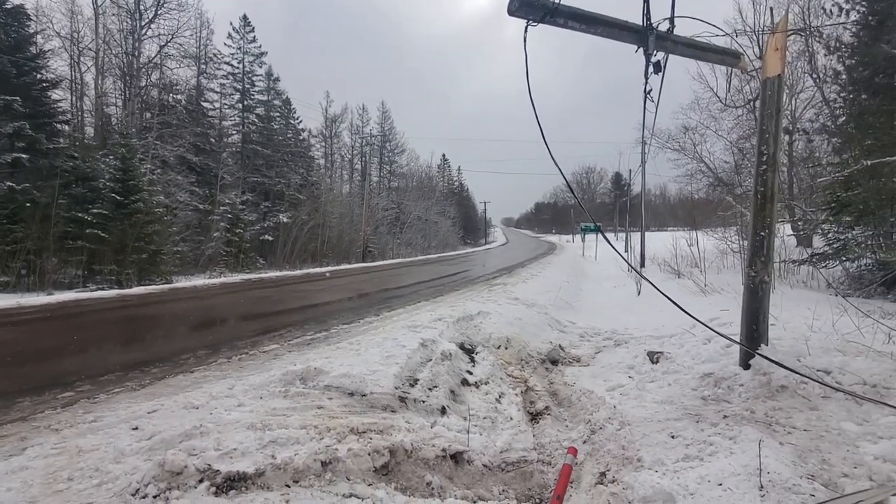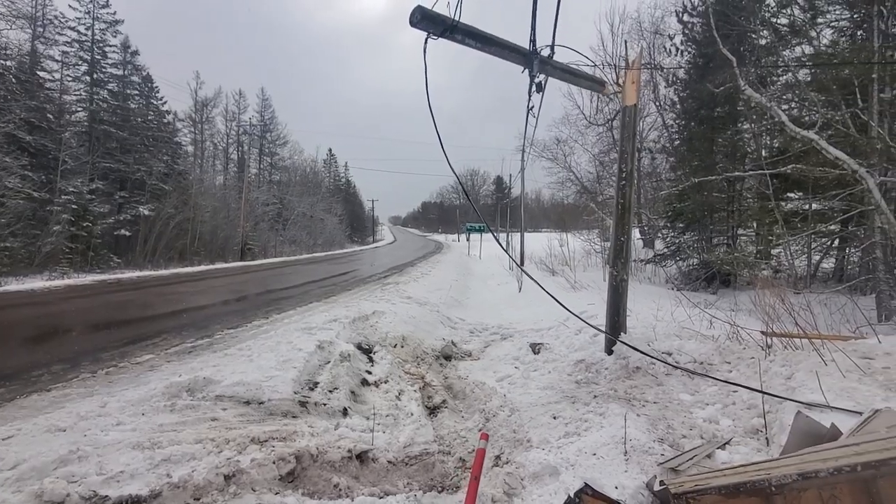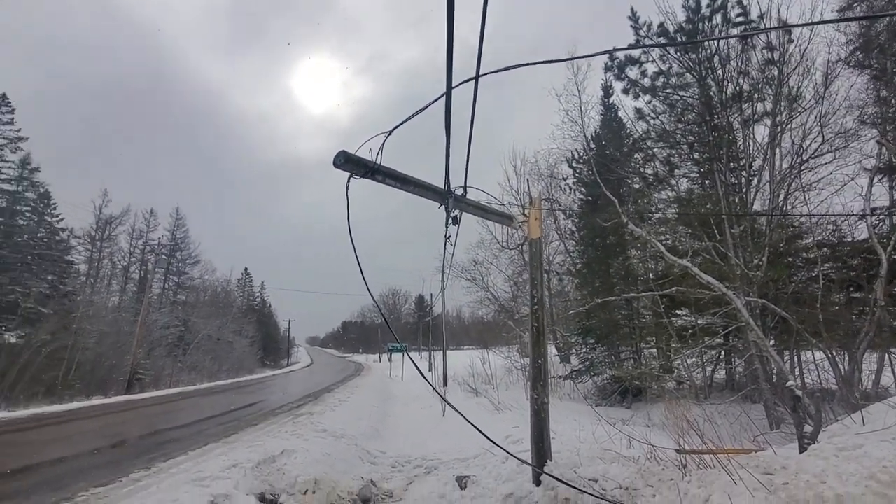They should be here any minute, along with the crew. We're going to set our own pole, replace this pole, and fix all the communication wires as well as ours.